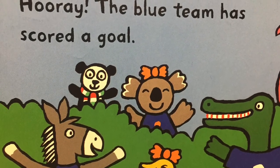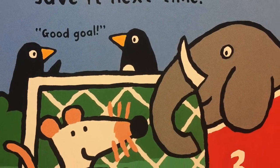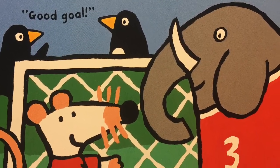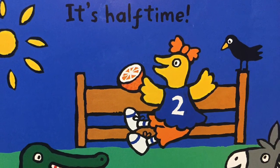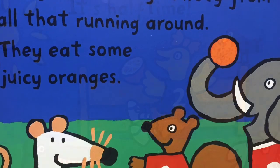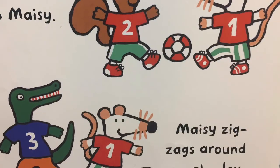The blue team has scored a goal. Don't worry, Eddie. We'll save it next time. Good goal! It's halftime. Everyone is really thirsty from all that running around. They eat some juicy oranges. Time to get back to the game.